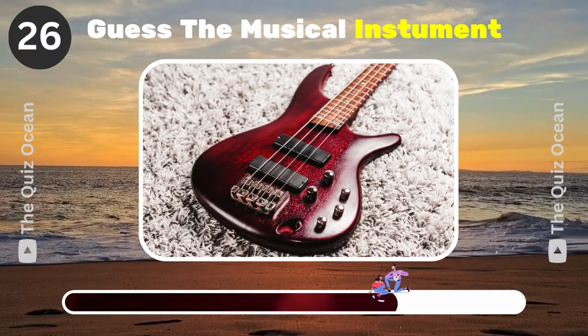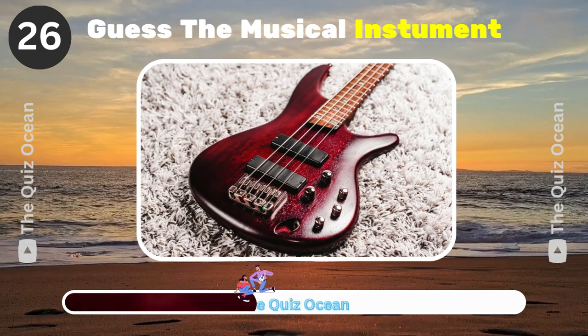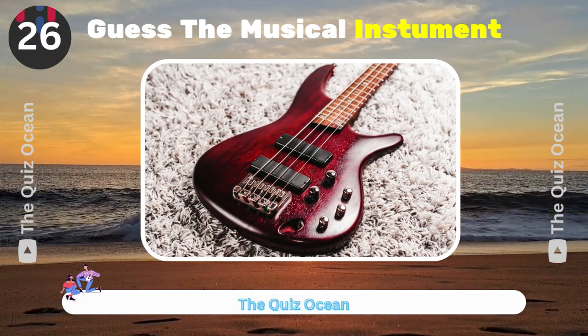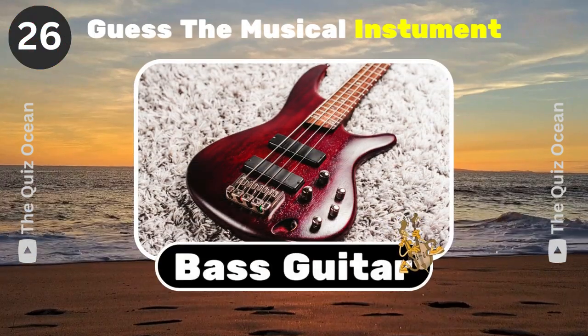A stringed instrument that plays the low notes in a band. What's its name? Electric bass guitar.